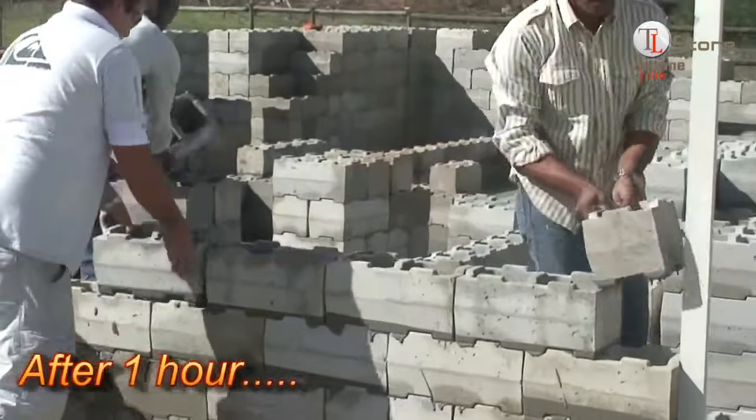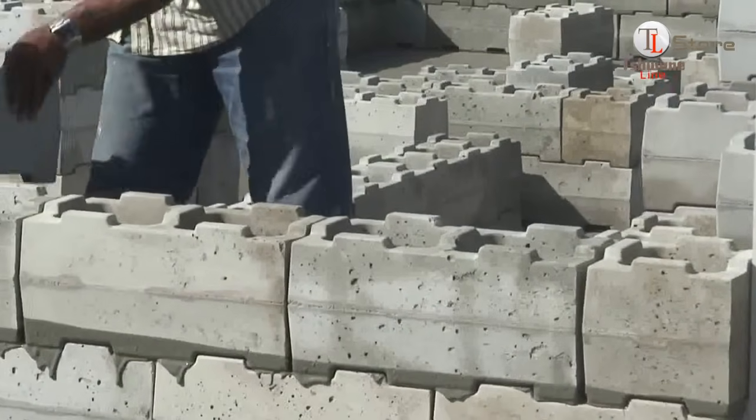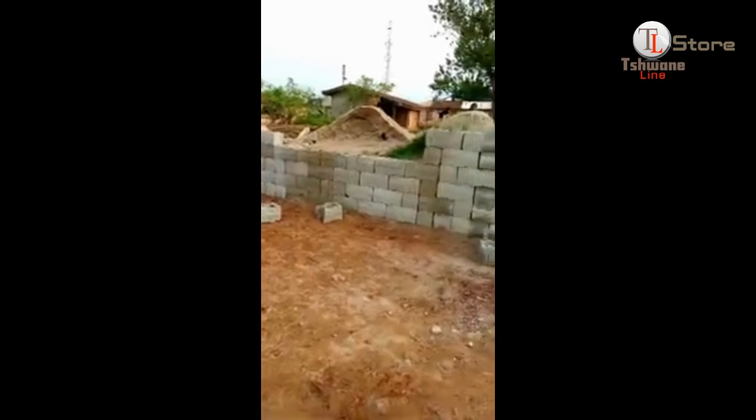Building with StumbleBlocks is faster and more efficient than traditional blocks. Their unique design means you don't need to spend extra time aligning them. The blocks fit perfectly, saving you time and ensuring a solid build.